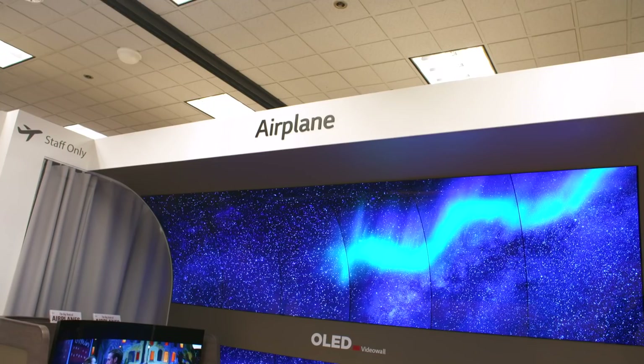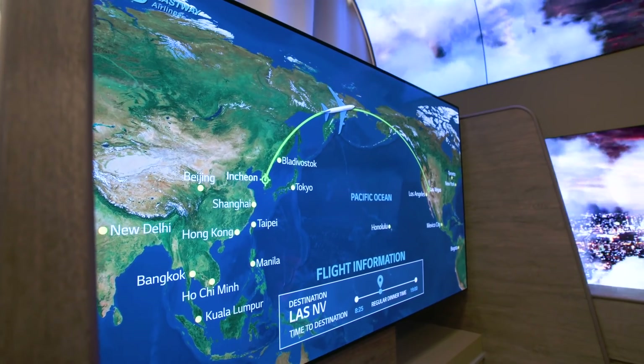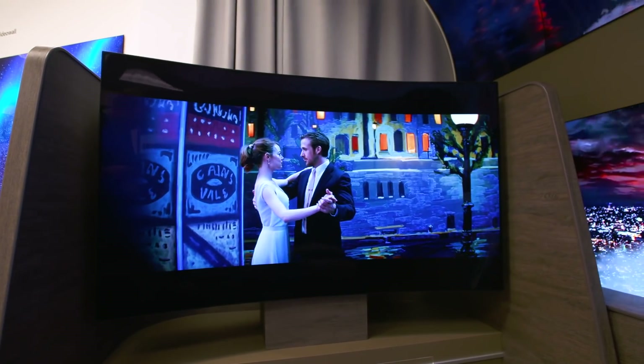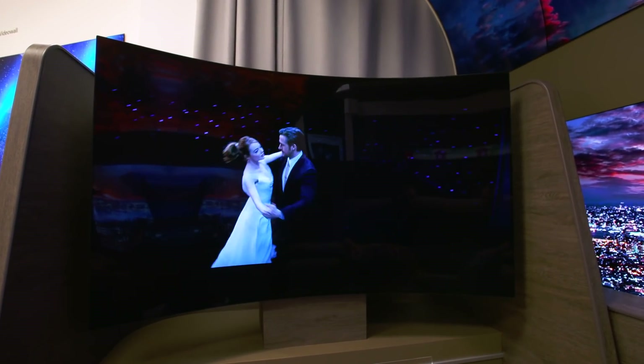Perhaps the most optimistic of these demos from LG Display is the fictional business-class cabin of the future, where every passenger gets a 65-inch UHD TV all to themselves. Not only is it a 4K OLED screen, it's also bendable. LG Display believes customers will use the screen flat to order duty-free or check the map, then kick into curved mode for watching movies, TV shows, and perhaps even gaming. This screen is bigger than the TV I have back home — it's absolutely huge.